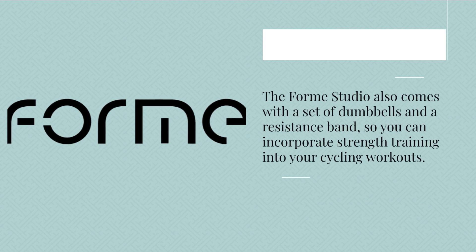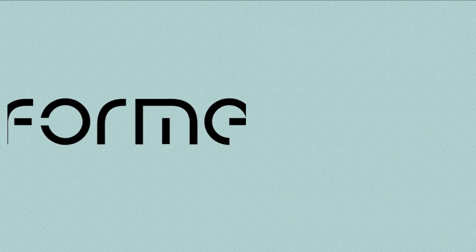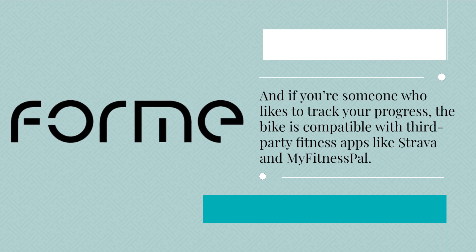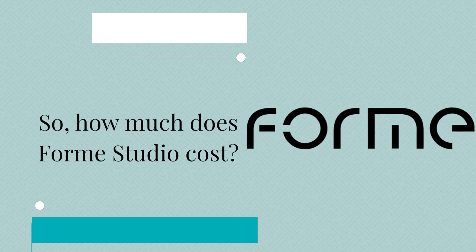The Form Studio also comes with a set of dumbbells and a resistance band, so you can incorporate strength training into your cycling workouts. And if you're someone who likes to track your progress, the bike is compatible with third-party fitness apps like Strava and MyFitnessPal.